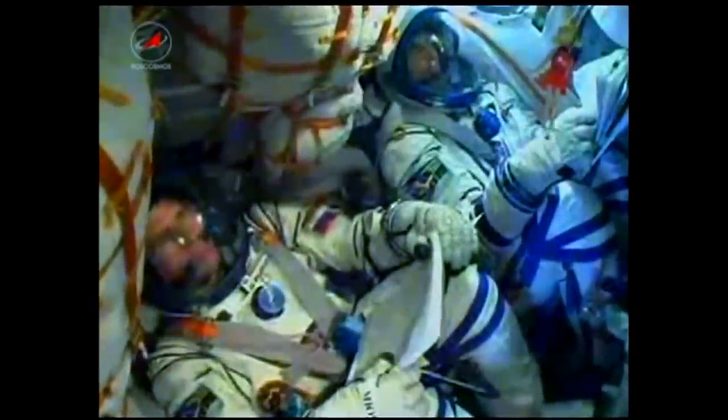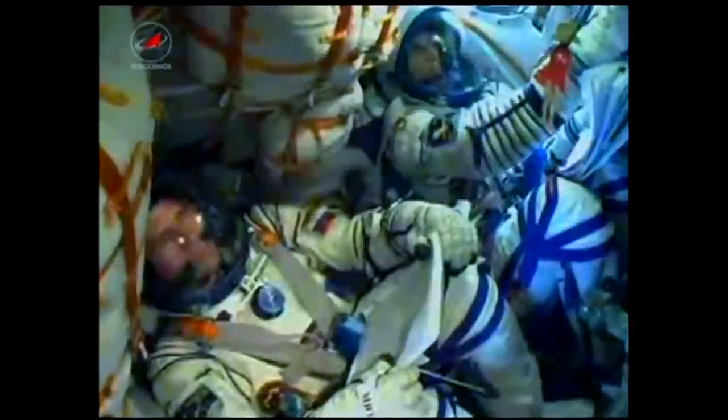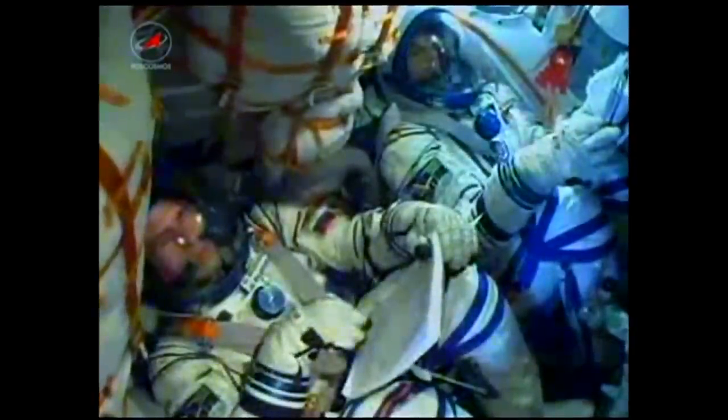At the seven-and-a-half-minute mark, the team is reporting that the vehicle is still flying as expected. The Soyuz is still being propelled by the single engine of its third stage, and everything is nominal on board.